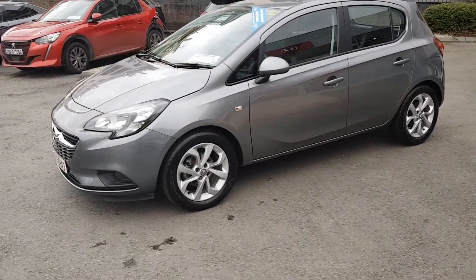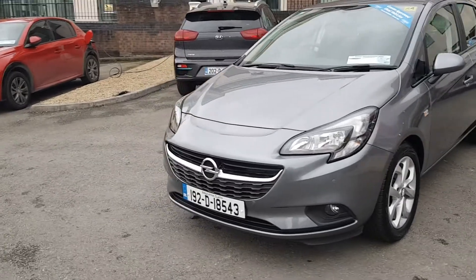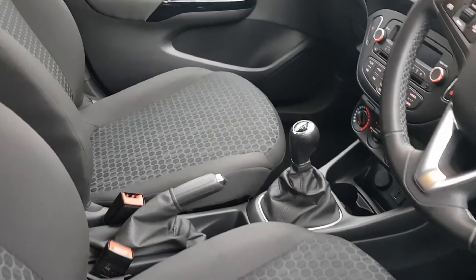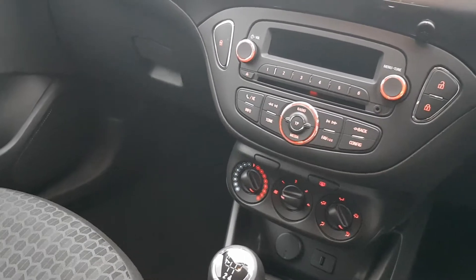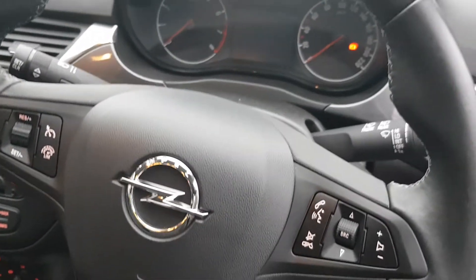Gown Motors offer flexible finance payment options to suit your budget, arranged by our dedicated business manager. Trade-ins are made simple — we offer a competitive market value if you are trading in. We regularly stock 300 Gown approved used cars. Isn't it time you got yourself down to Gown? GownMotors.ie